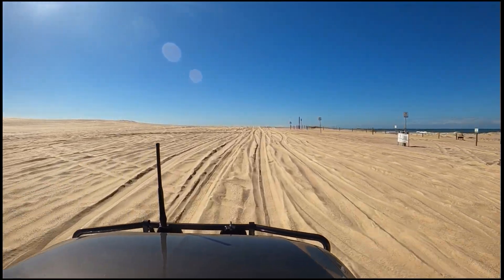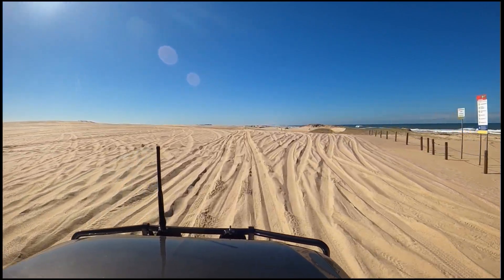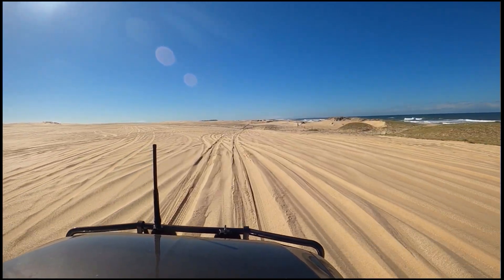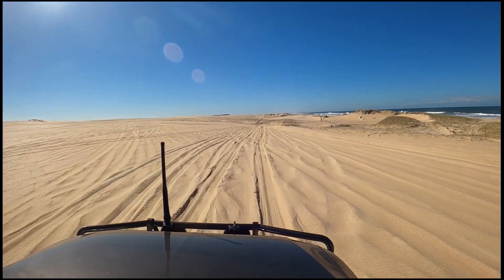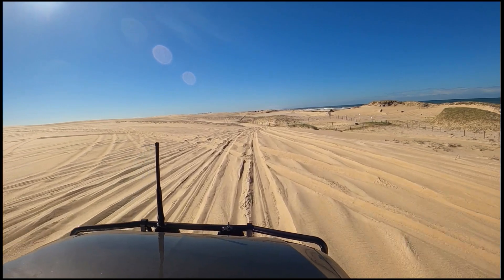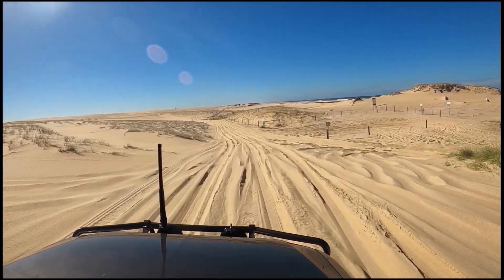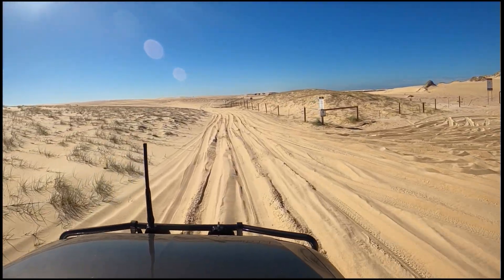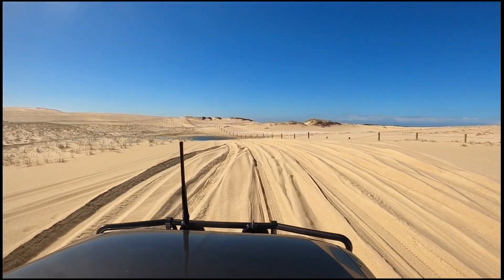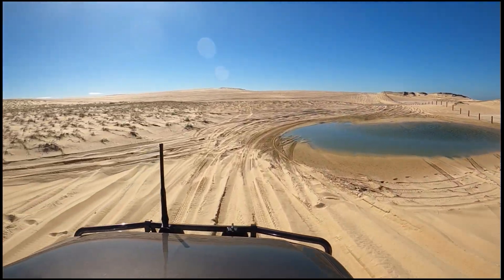Some more camp spots there — they're pretty open. I could imagine when there's a bit of wind blowing, it mightn't be the most pleasant of campsites, but certainly the day we were there it was blue skies, not too windy — it would have been a magic place to be camping. You can see the ocean just over the back of those dunes there. And you can see that fence there — this is the area where you don't have vehicle access down onto the beach, where they're trying to re-vegetate the dunes.